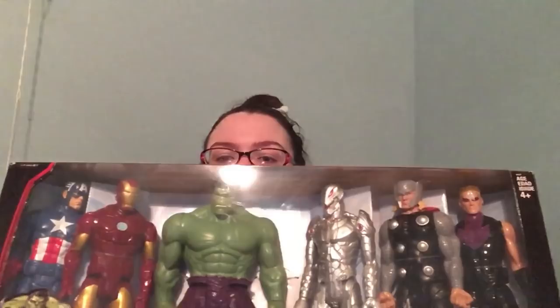I picked up these — another Target find, but only 50% off. I watched them for a couple of weeks; they had a whole pallet. They were originally $40, marked down to $20. You can see the characters: Captain America, Iron Man, Hulk, Ultron, Thor, and Hawkeye. I was waiting to see if they'd go to 70% off, but they never did and every weekend I went back they just dwindled. So I finally grabbed one. These are about $10 a piece individually, so six for $20 was a really good deal.